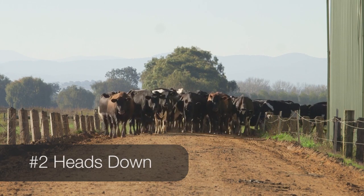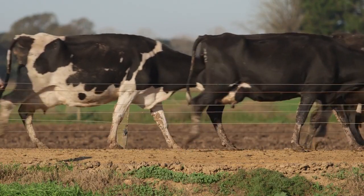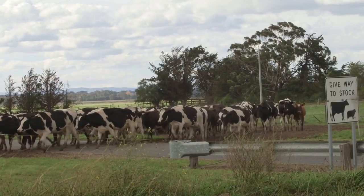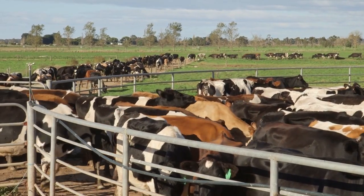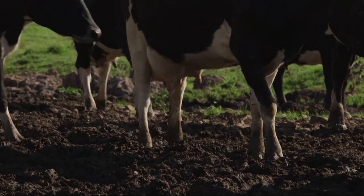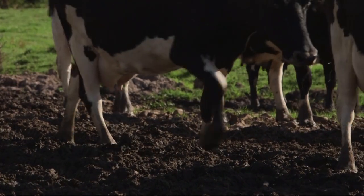As the cows drift along the laneway, they keep their heads down, looking for a safe place to plant each front foot. If the herd is hurried along, the cows have to bunch much closer than they would normally like, and the result is that their heads come up over the backs of other cows. When a cow's head is up, she can't see if her front feet will be stepping in a safe place.